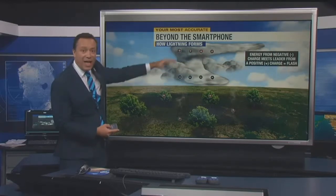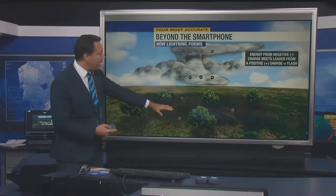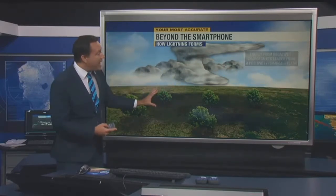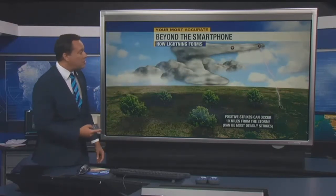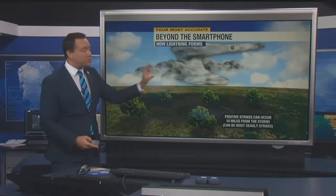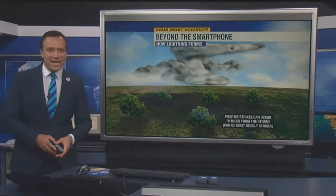That happens both within the cloud, cloud to cloud, and then cloud to ground — those are the lightning strikes we see at the ground. It can also happen up to 10 miles away from the storm. Those are the big boomers, the bolts from the blue, and those can be the most deadly types of lightning strikes. We're going to see more thunderstorms creating lightning strikes tomorrow — I'll have an hour-by-hour look in your most accurate forecast coming up.